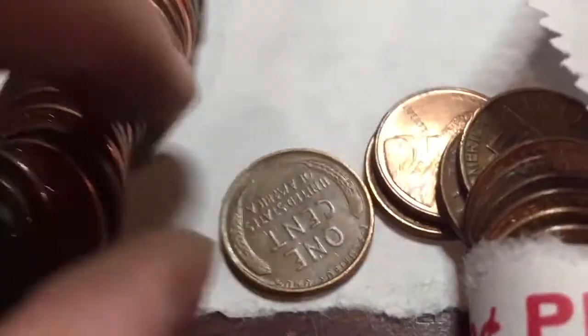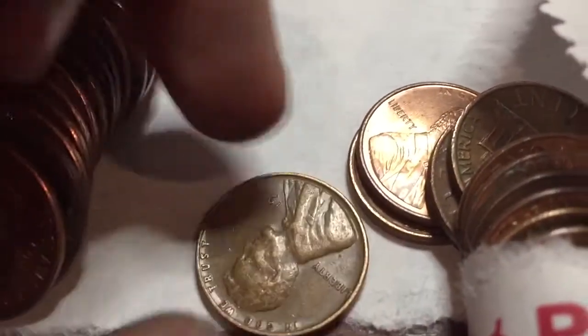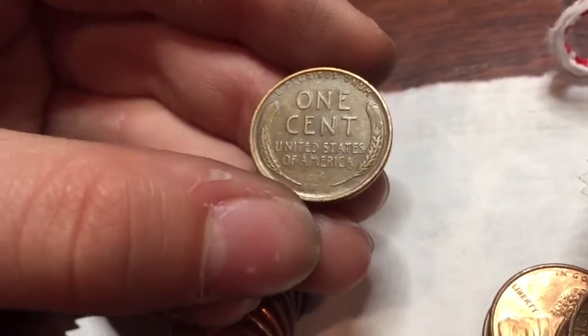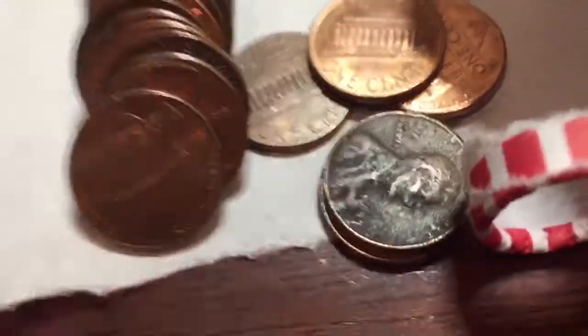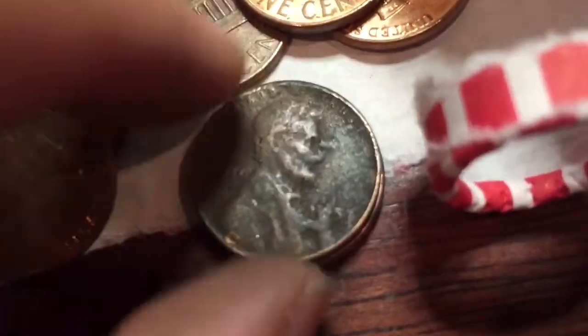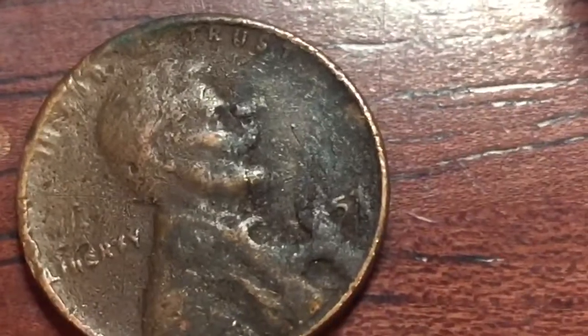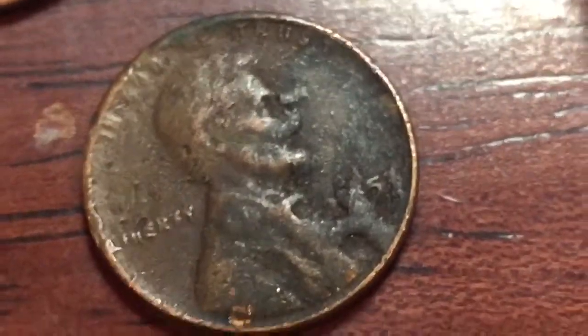Fourth wheatie — let's see what we got. 1940. I thought that was like from the 50s, it's really nice. Let's keep going. We got our fifth wheatie. Let's see — 1950, 1950-something. Looks like a seven or a one.